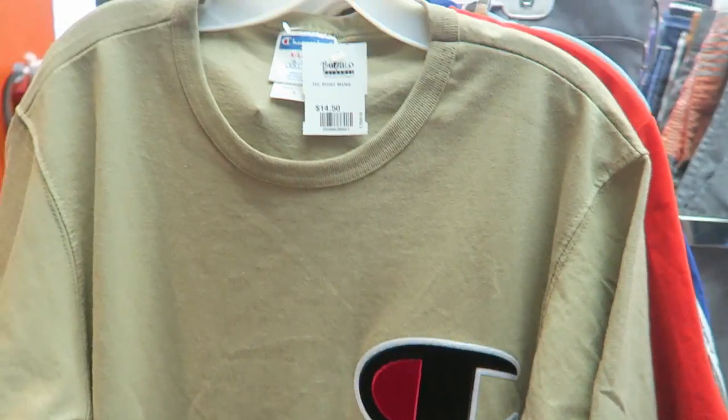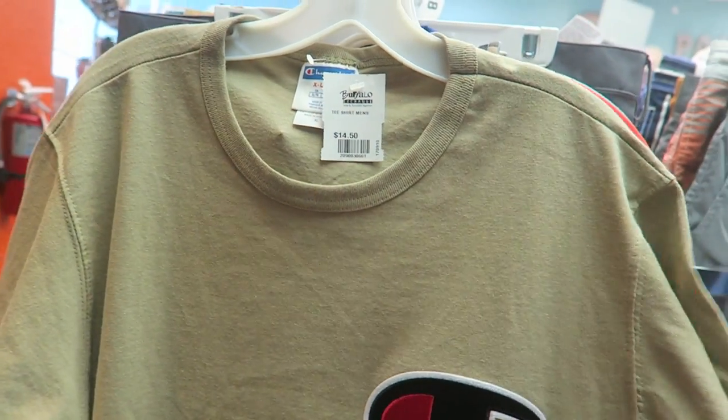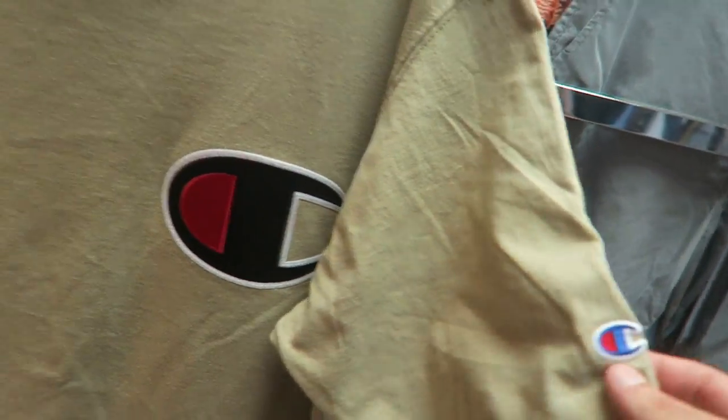So we have this Champion huge logo, size XL. Seems like it's brand new. Got a little Champion logo right there.